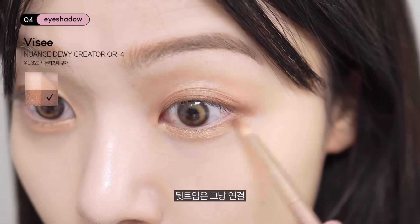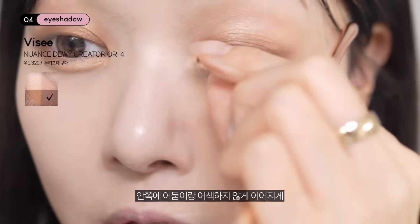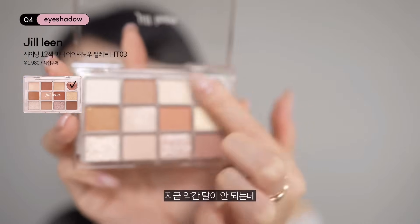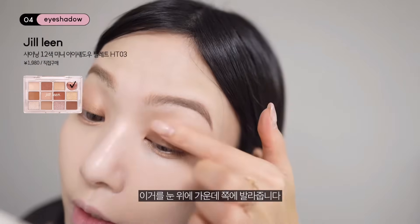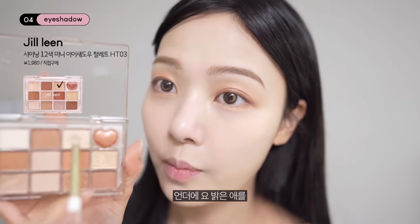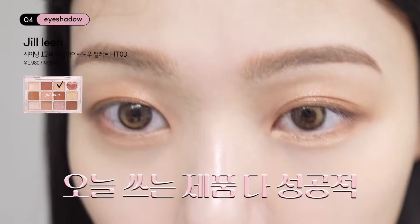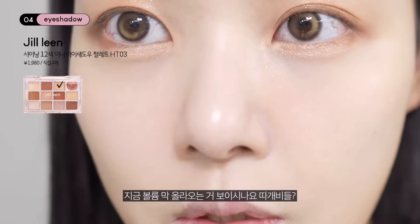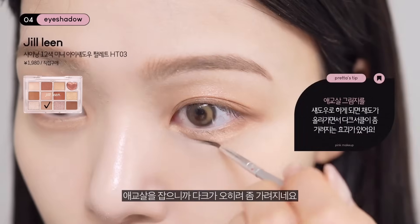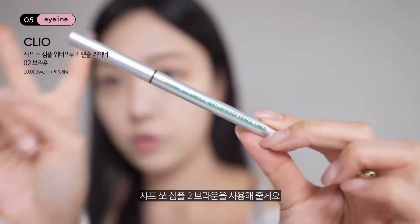뒤트임은 그냥 연결해서 남은 거를 세워서 안쪽 어둠이랑 어색하지 않게 이어줍니다. 하트 궁뎅이 같은 펄이 말도 안 되게 예쁜데, 이걸 눈 위 가운데 쪽에 올려요. 펄 자체가 브라운빛이에요. 언더에 밝은 컬러 더해서 볼륨 올려줍니다. 얇은 브러쉬에 처음에 깔았던 컬러 묻혀서 애교살을 잡아주니까 다크가 오히려 좀 가려지네요. 요즘 정말 잘 쓰고 있는 셰프 쏘 심플 투 브라운을 사용할게요.